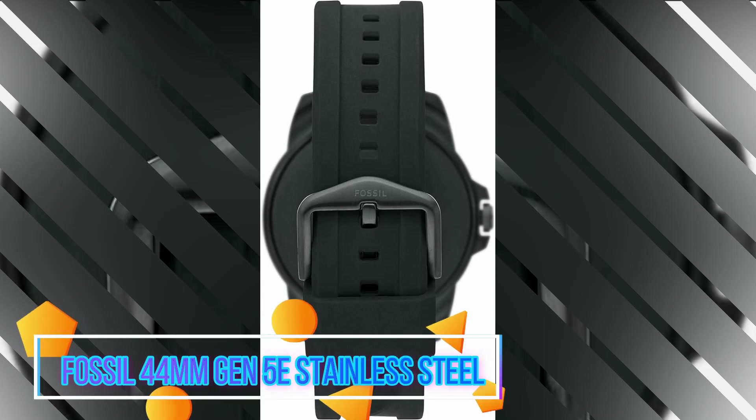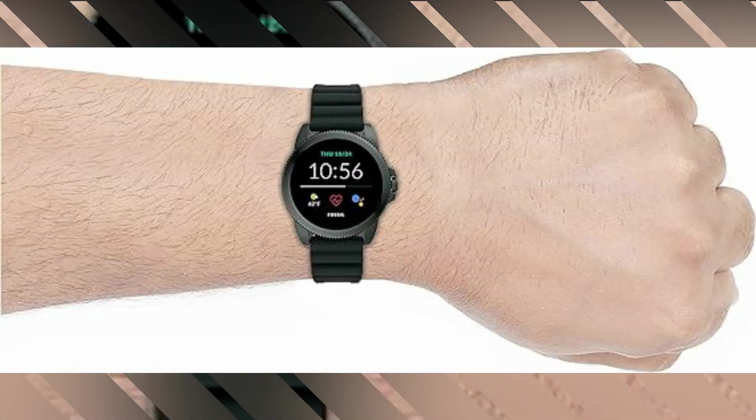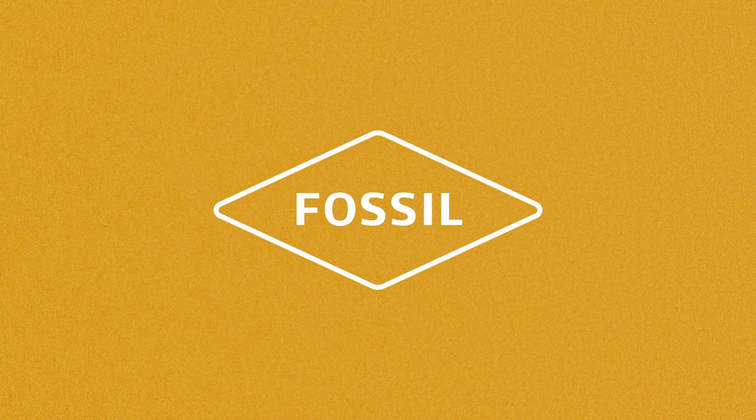The Fossil 44MM Gen 5 E Stainless Steel Smartwatch is a remarkable product that offers a blend of style, functionality, and cutting-edge technology. Manufactured by the renowned brand Fossil, this smartwatch stands out in the market due to its impressive features and sleek design.